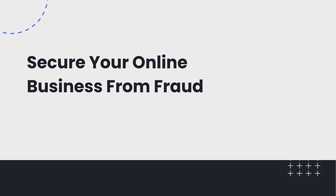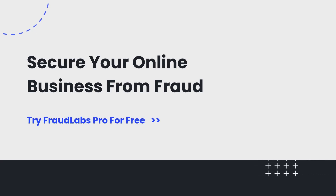By using email checks, you can secure your online business from fraud. Try FraudLabs Pro for free today.